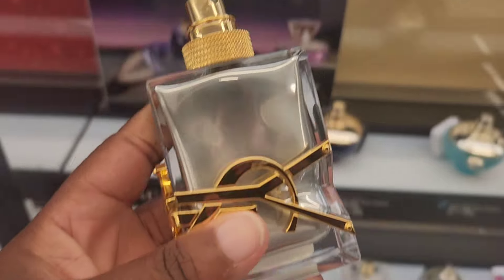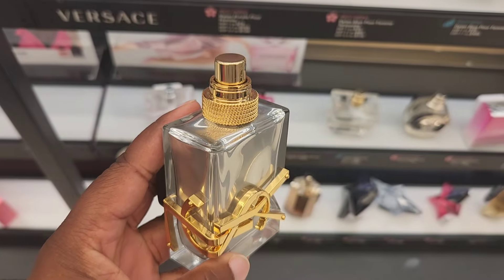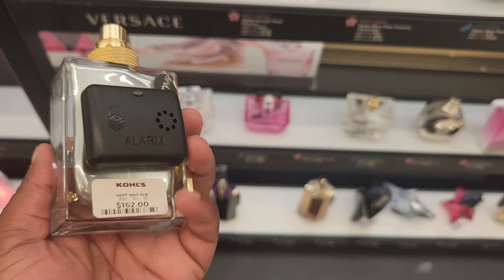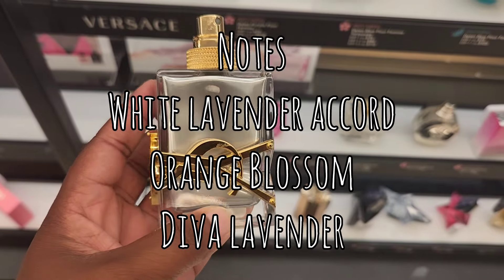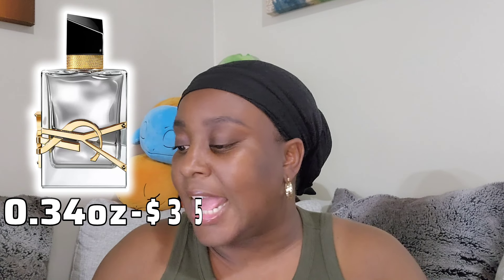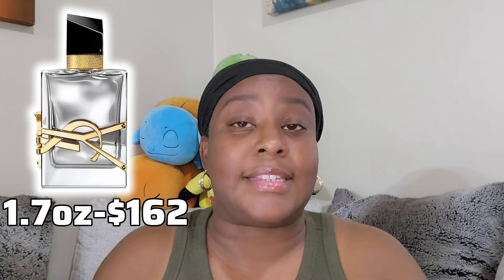This is in the floral fragrance category — the scent type is warm florals, which I don't agree with, but I'll get into that in a bit. The notes for this are white lavender accord, orange blossom, and diva lavender. I'm shocked about this; I did not get that when I smelled it. Sephora has the travel spray, 0.34 oz, going for $35; the 1.7 oz going for $162; and the 3 oz going for $195.